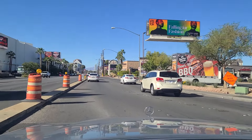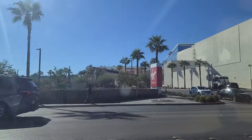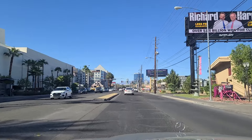Welcome back to the Vegas Don Channel. We're heading north now on Paradise. The Las Vegas Strip is over here off to our left, our west, as we head north. You can see Hard Rock — the sign for the Hard Rock, Virgin Hotels.